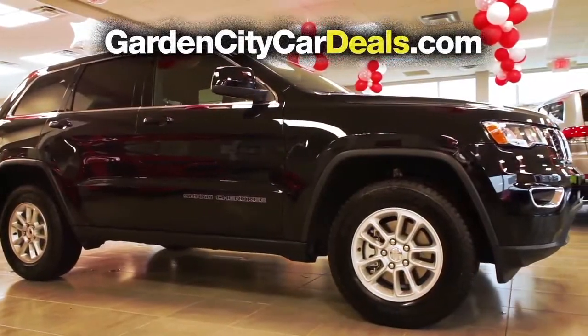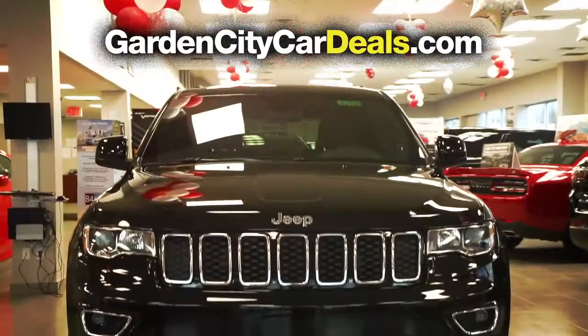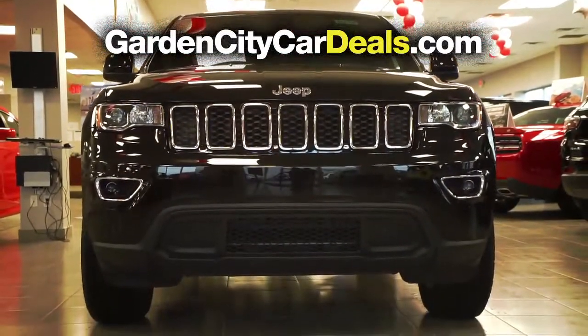After this video, click the link below or log on to GardenCityCarDeals.com for more great specials.